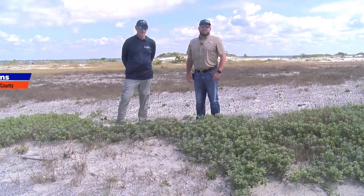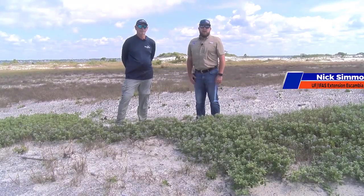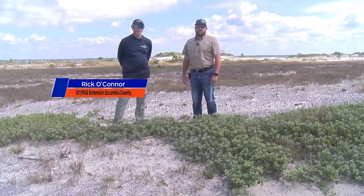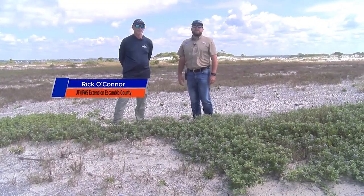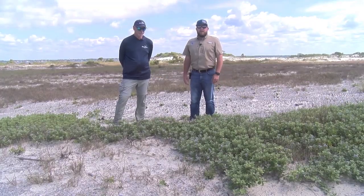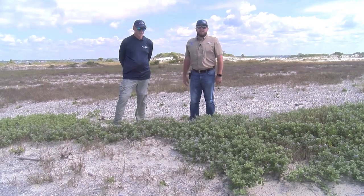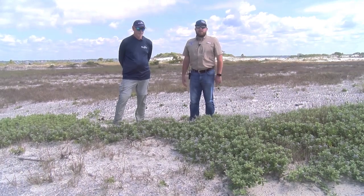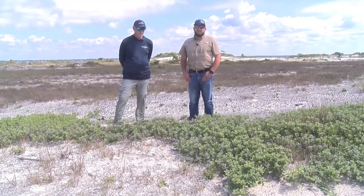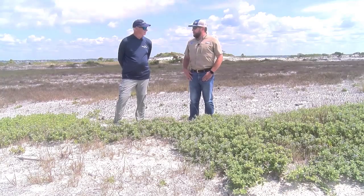Hello, everyone. I'm Nick Simmons, County Extension Director for Escambia County, Florida. I'm joined here today with Rick O'Connor. He is our Sea Grant agent. We're both with UF-IFAS Extension. We're talking about one of the many things that we deal with as Extension faculty, and that's working with invasive species through NISAL Week. We deal with invasive species in all parts of the panhandle of Florida and throughout Florida itself.